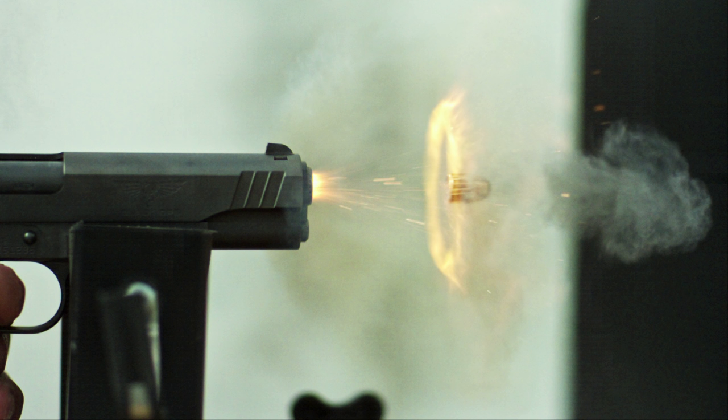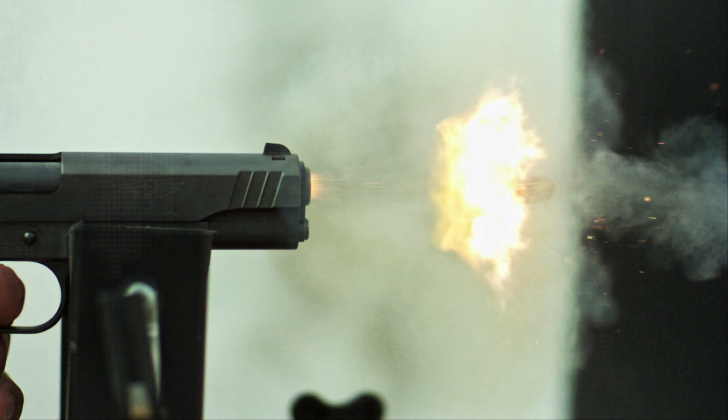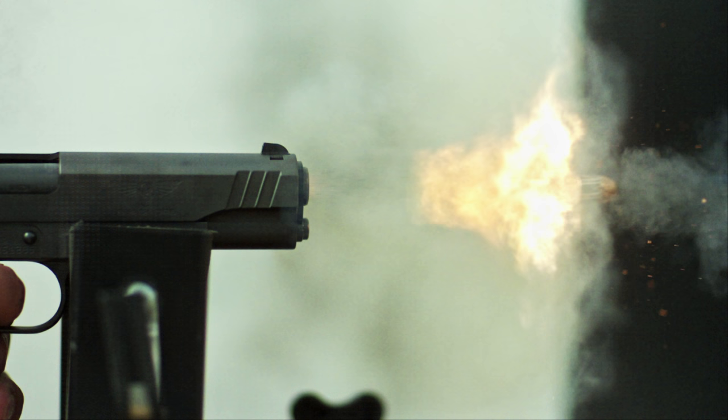Yeah, there — that one. Look at that little ring. There is a slight dip in the back of the bullet, so the gas comes out like that. That's what's causing it — it's not just flat. The more you know.